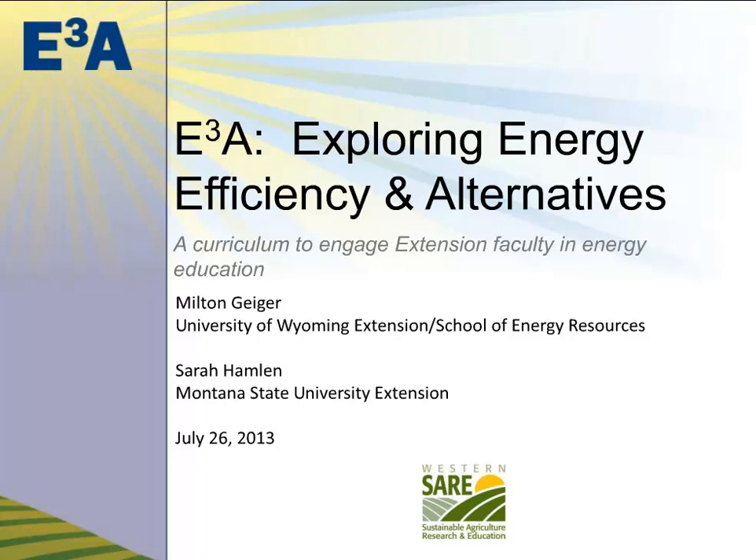Thank you for joining us on this wonderful Friday in July. Our speaker today is Milt Geiger from the University of Wyoming Extension. Mr. Geiger has been working on energy alternatives and energy efficiency in extension for a number of years, and he and Sarah Hamlin from Montana State have been putting together a curriculum and set of resources. I invited him to come on and talk to us about that today, and with that I'm going to turn it over to Milt Geiger.